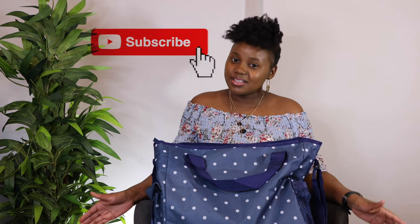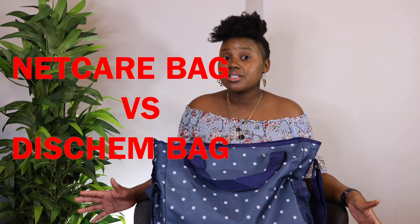Hi guys and welcome back to the Dominance. My name is Budivi and I will be reviewing the Netcare bag together with a Dischem bag. I think I've seen a lot of Dischem bags being reviewed but not comparing it to the Netcare bags.